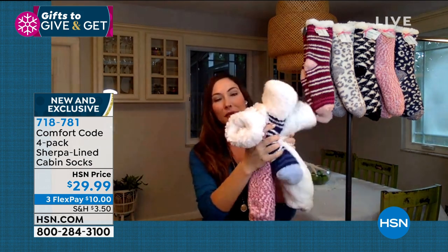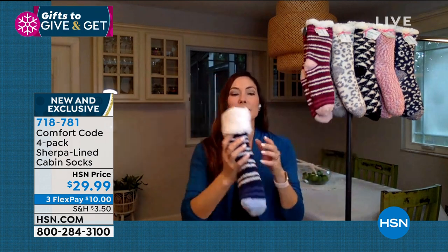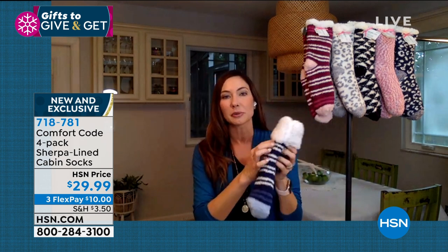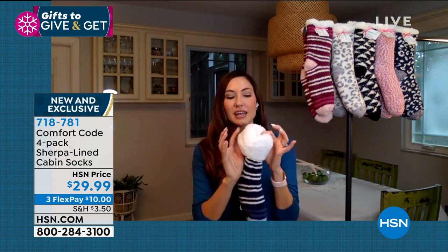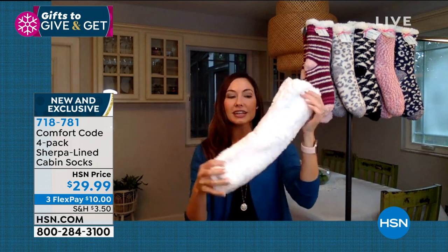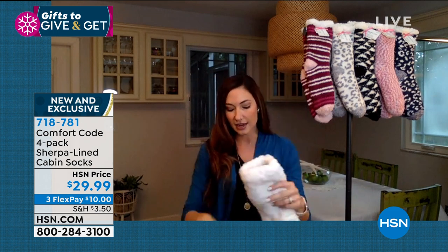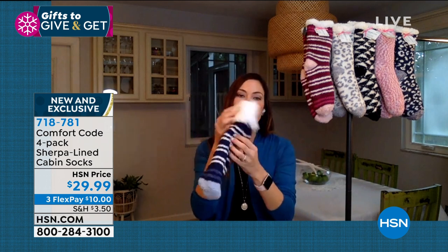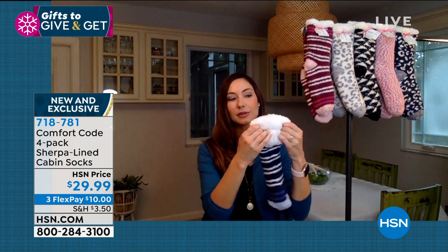Look how squishy these are when you have a couple together — it's like if you took a blanket and wished you could walk around on it all day. These cabin socks are lined with faux sherpa lining — look how flush and full that is. They are double-lined, so there's a full lining on the inside, and on the outside you have that great printed sock.